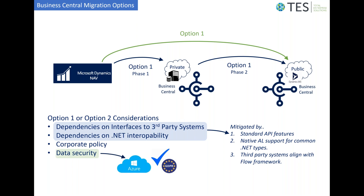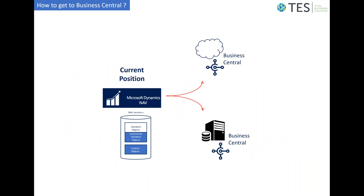Data security would also be a consideration. The Azure environment in which Business Central sits is highly compliant with many regulatory regimes, such as GDPR. Additionally, it might be a corporate policy that all line-of-business applications are being moved to the cloud by default.